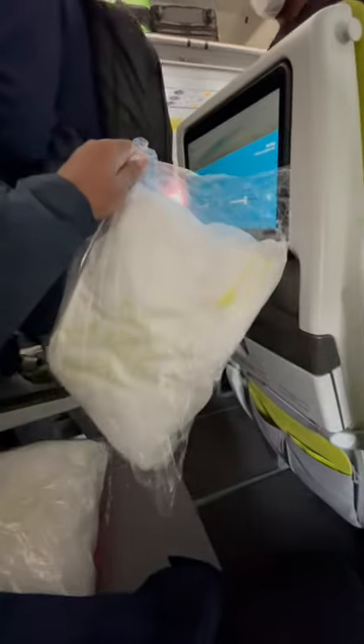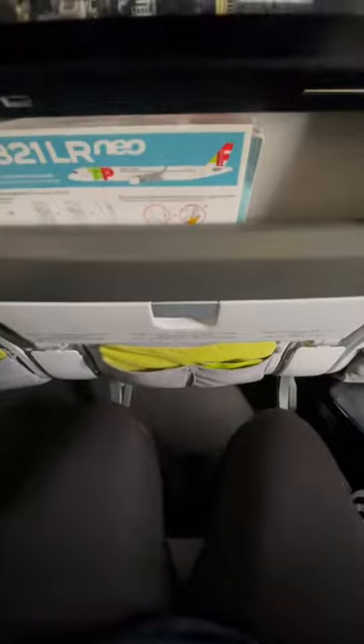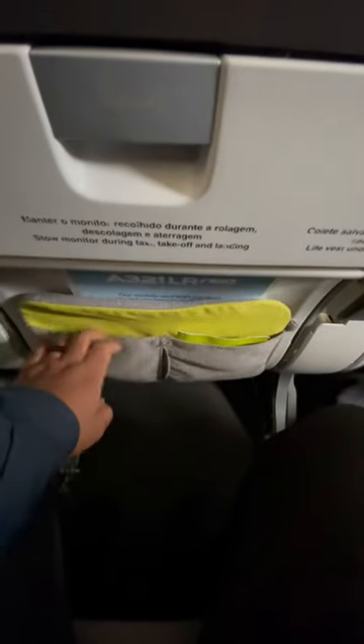When you get on board, you'll find a headset and a pillow and blanket waiting for you in your seat. This is what you can expect when it comes to legroom in IM56. You'll find a large pocket on the back of your seat where you can store your items if you so choose.